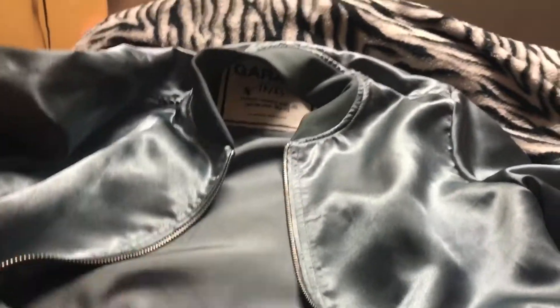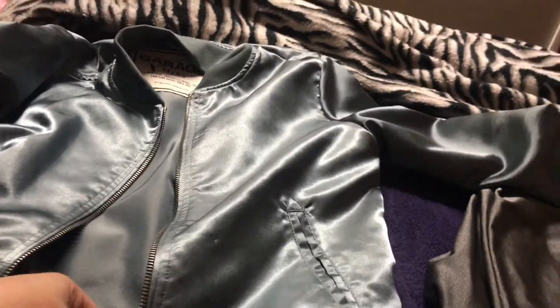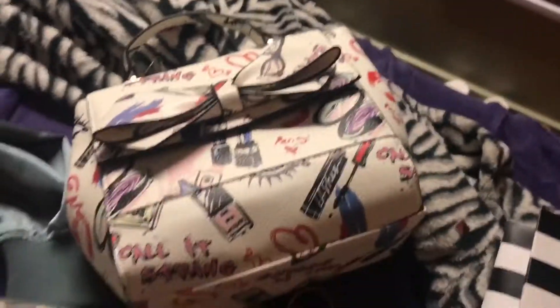I also got this jacket from Garage and it's so pretty, I really really like this — it's so shiny and chic. I also got this purse and this is from College Spring.